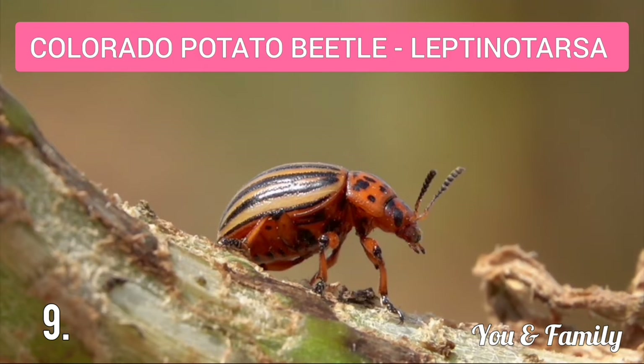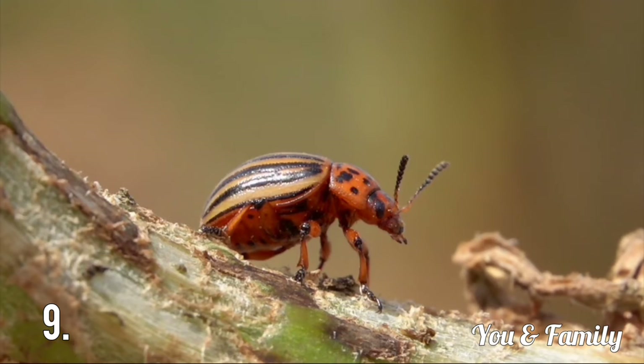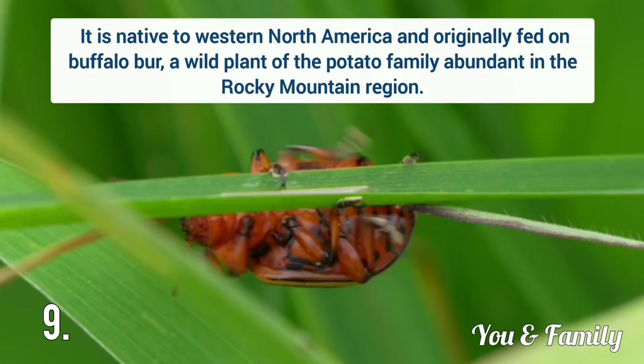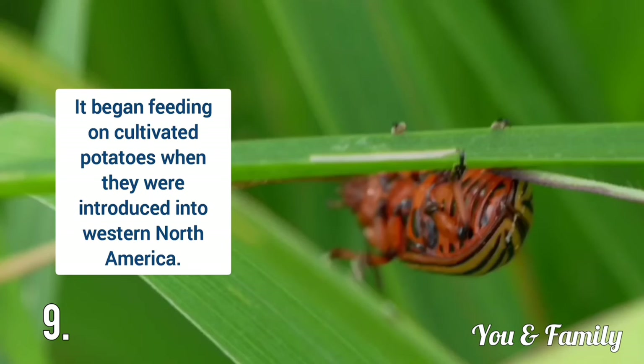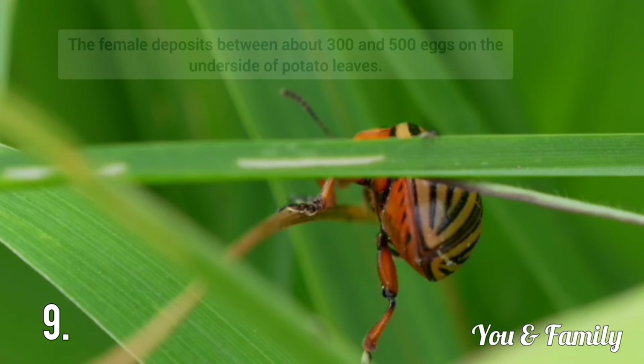Next is Colorado Potato Beetle. The scientific name is Leptinotarsa. Colorado Potato Beetle attacks the leaves of potato plants. It is native to Western North America and originally fed on Buffalo Bur, a wild plant of the potato family. It began feeding on cultivated potatoes when they were introduced into Western North America. This beetle is hemispherical in shape, about 10 mm long, and orange-red or yellow in colour.